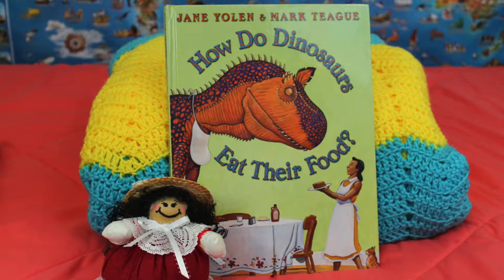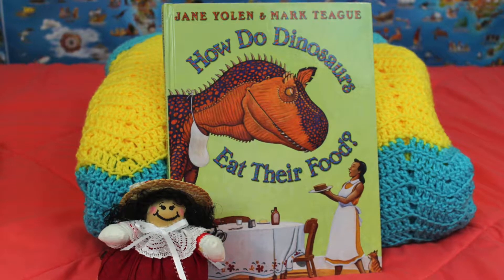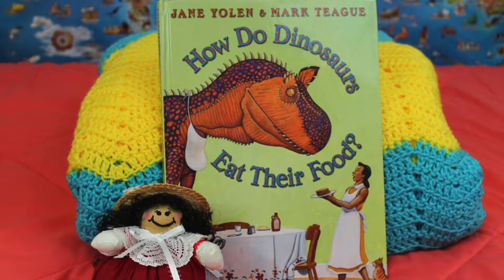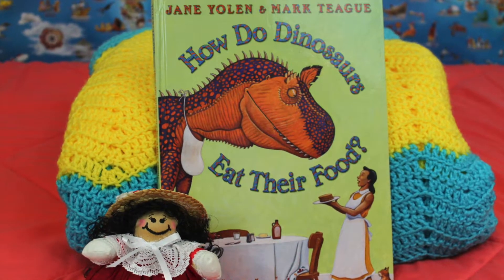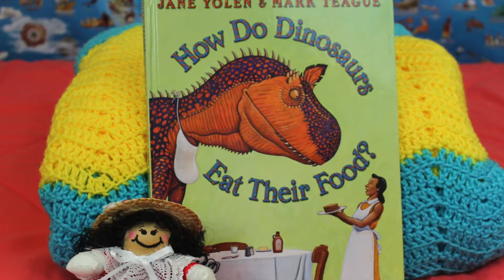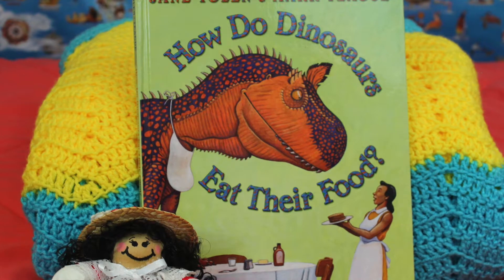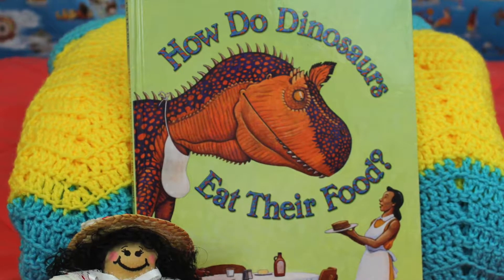How the Dinosaurs Ate Their Food. What did you think of that story? Who doesn't love dinosaurs? And the pictures were awesome! Thank you to all my friends, young and old. Please share, like, and subscribe to my channel for more fun and lovely stories. And leave a comment down below. Don't forget to look out for next week's story by Miss Gina. Tell your friends!